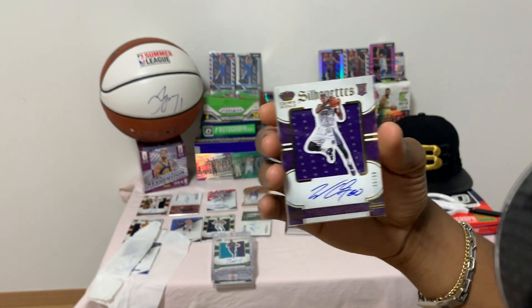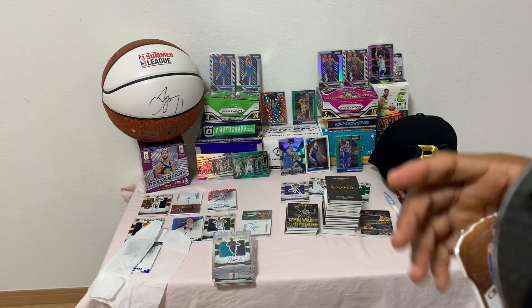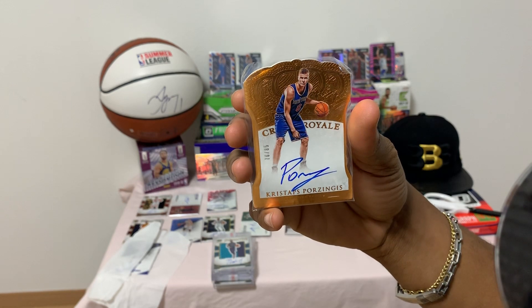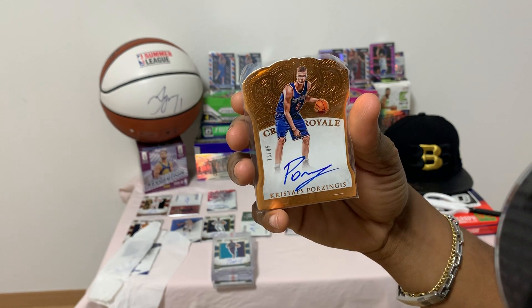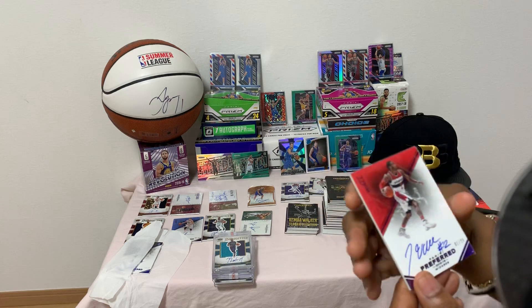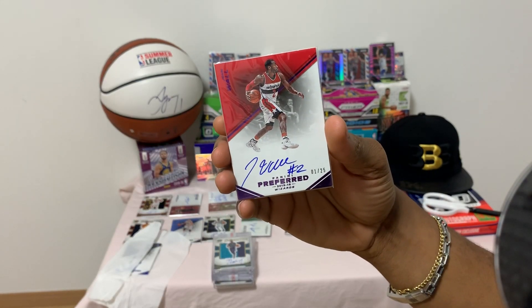Next up I was fortunate enough to pull this bad boy — Mr. Kristaps Porzingis, number 76 of 85, Crown Royal. That's gonna go right through everything.